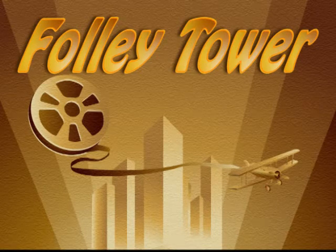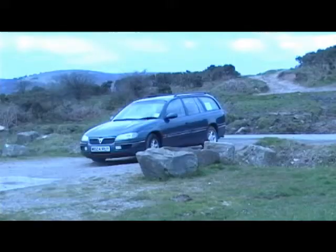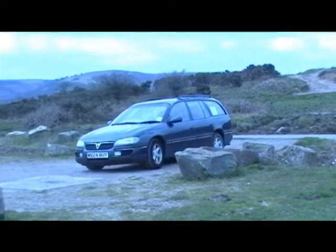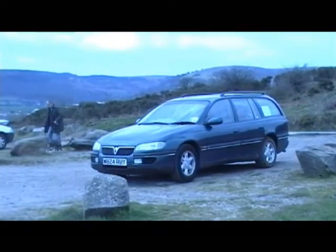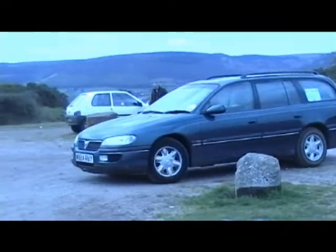This short piece of film is of the foray of the local community digital snapshot project and its attempt to film the Folly. Unfortunately, the weather was quite unkind on that day and prematurely brought things to a close.